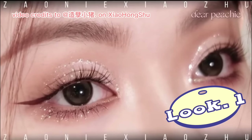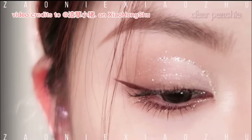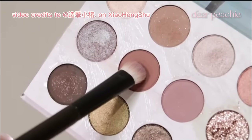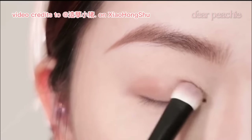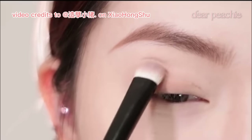Let's dive into the first look. To begin, grab a flat eyeshadow brush and dip it into a warm brown shade. We'll start by dabbing the warm brown shade at the outer corner of the eye, creating a soft and defined starting point.